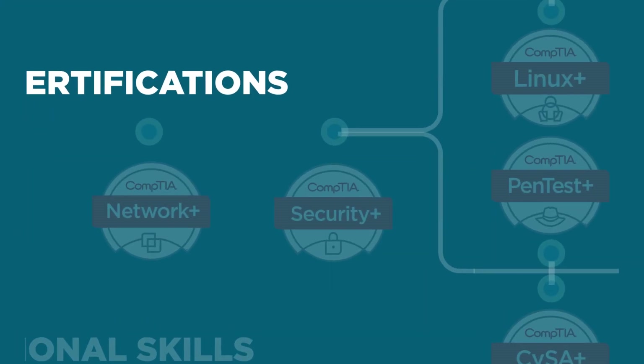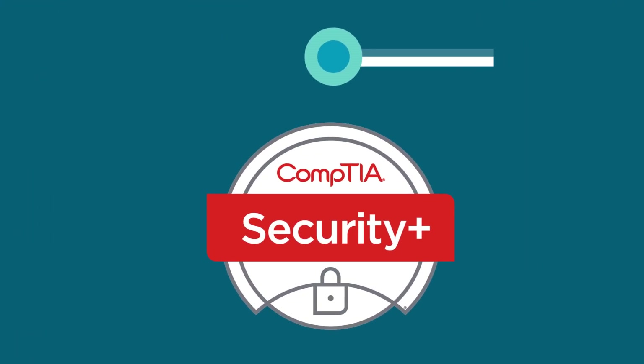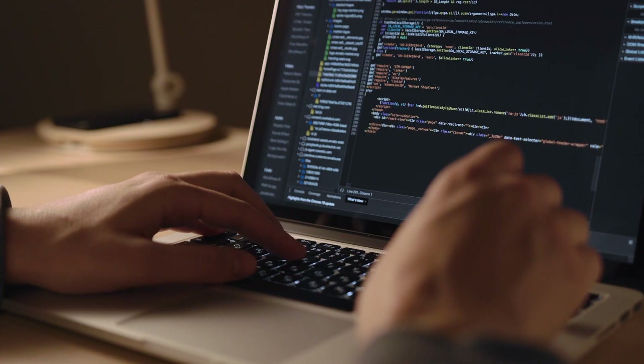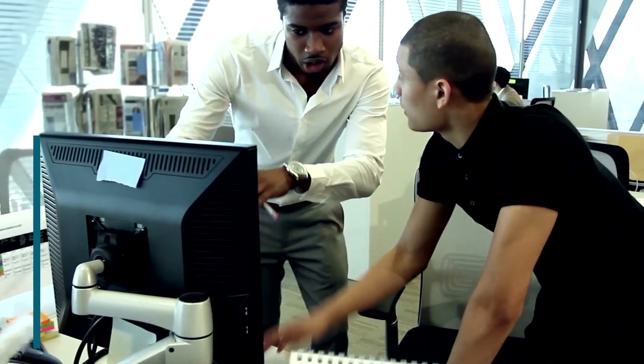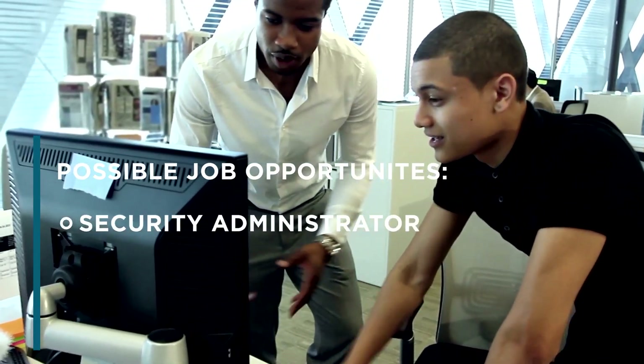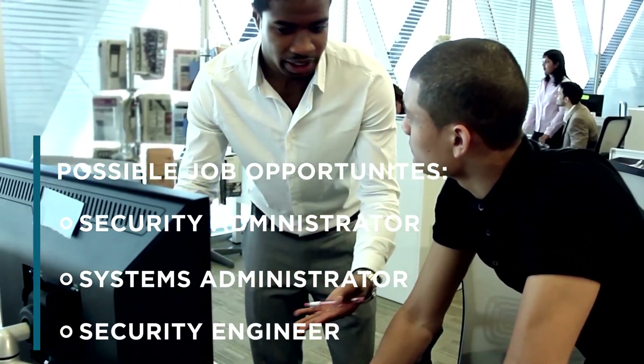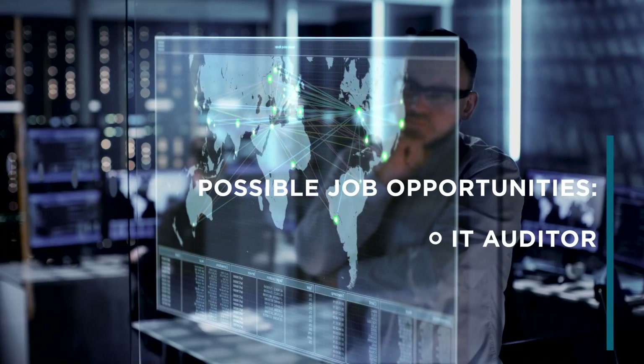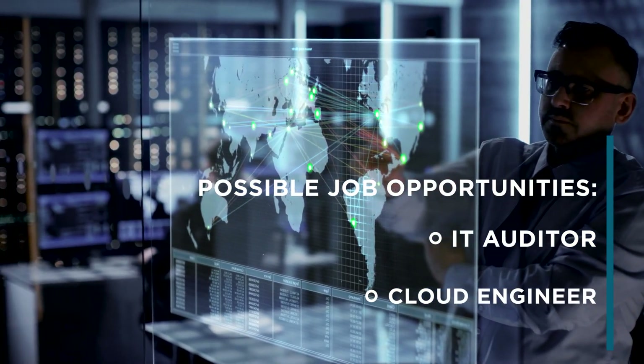Get your foot in the door with CompTIA Security+, the first step on your cybersecurity career path. Security+ is the leading global certification that proves you have the core security skills to do the job — things like monitoring and securing hybrid environments, or identifying, analyzing, and responding to security events. These hands-on skills will open the door to more opportunities.